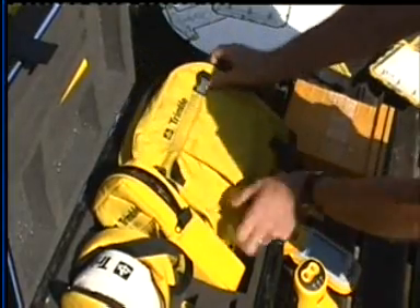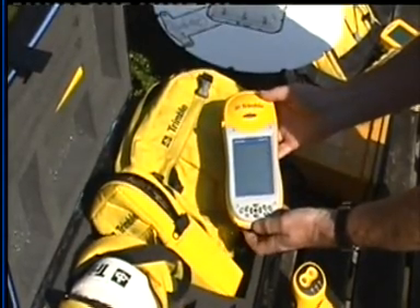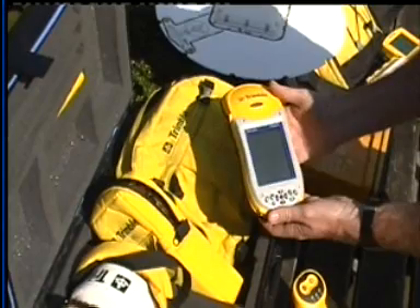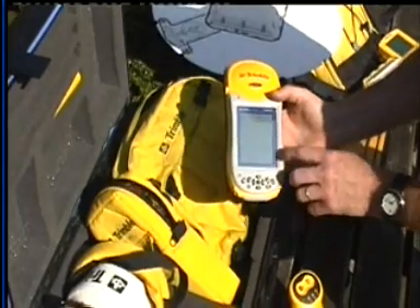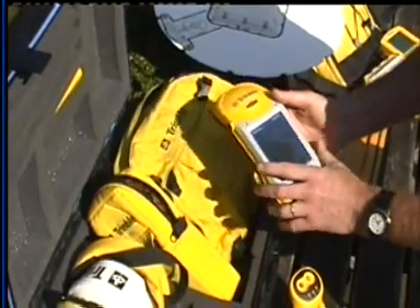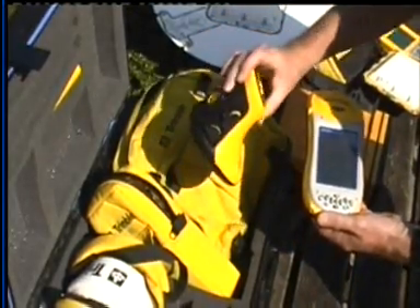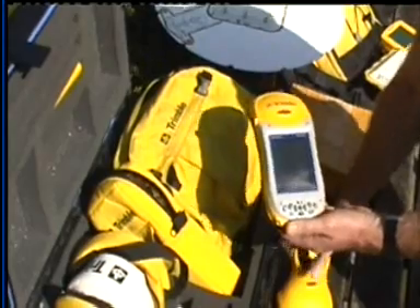The latest incarnation of that particular unit is this one here, and this is a good example of a current generation DGPS unit. It has the same functionality as the previous device but, as you can see, it's far neater. The main antenna is housed in here, it has a touch screen high-definition color screen, and it's far more portable yet capable of the same applications. To receive some of the differential corrections, you do need this extra part here, but it can be carried remotely, making it quite a portable unit.